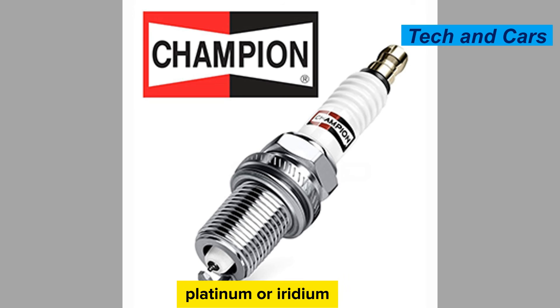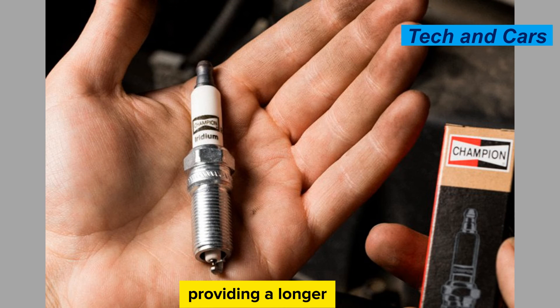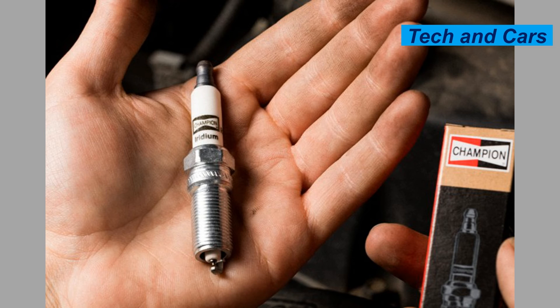Consider upgrading to platinum or iridium spark plugs. Platinum and iridium spark plugs offer enhanced durability and longevity compared to traditional copper spark plugs. They have superior resistance to erosion and wear, providing a longer service life. While they may be more expensive, they can be a worthwhile investment for improved performance and reduced maintenance frequency.